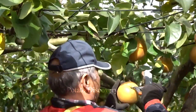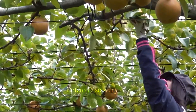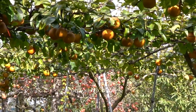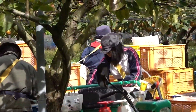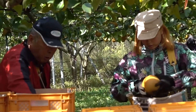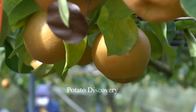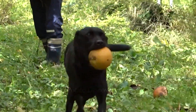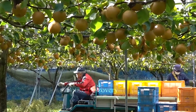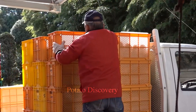Complex and laborious quality control work performed by farmers is necessary to consistently deliver delicious pears to consumers each year. The pears are packed into crates, then loaded onto trucks and set for export.